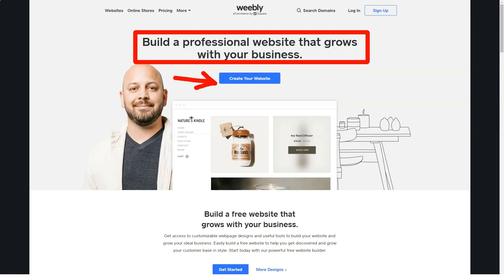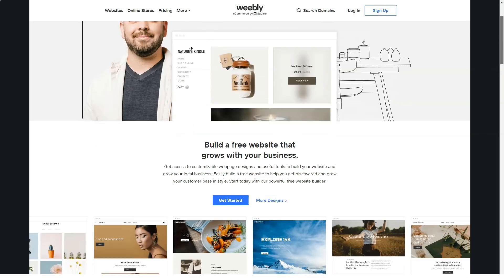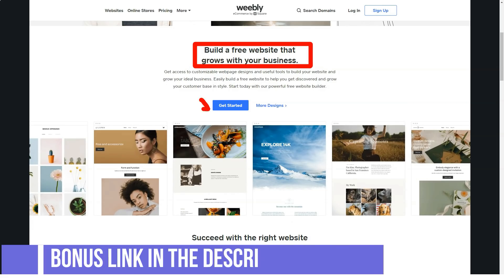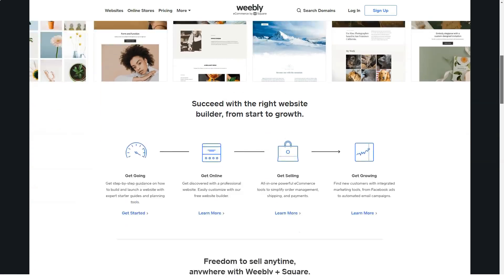Weebly is a fairly popular website builder with a visual editor in the west. The main specialty declared by the platform is the creation of stores, and it is also suitable for business cards and blogs. It has a decent SEO and marketing potential. Weebly allows you to create business cards, corporate websites, portfolios, blogs, event posters, and shops.